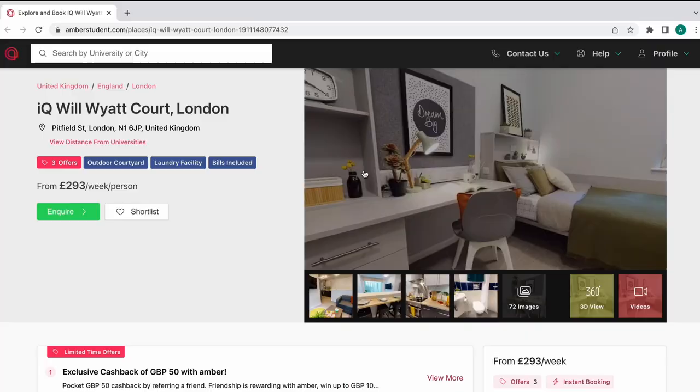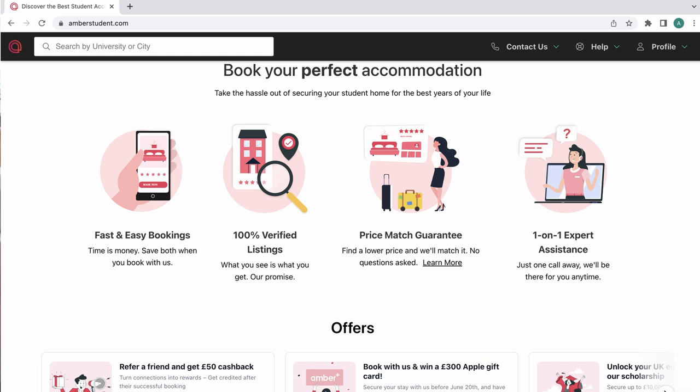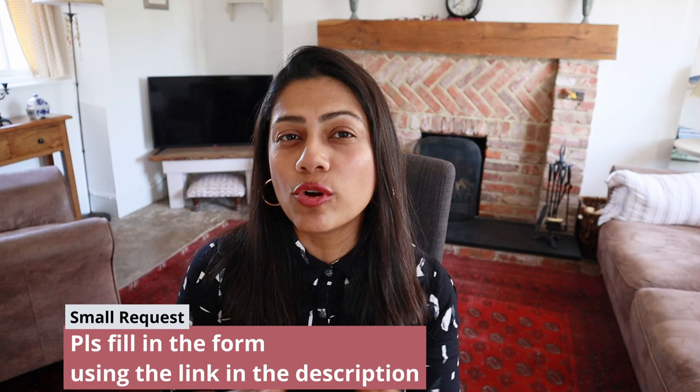If you're one of them, you should definitely consider Amber, which has more than 800 properties across the UK. It's also got a price match guarantee, one-on-one expert guidance, and fast and easy bookings. I'll leave a link in the description below if you'd like to check out some of the properties they're offering.